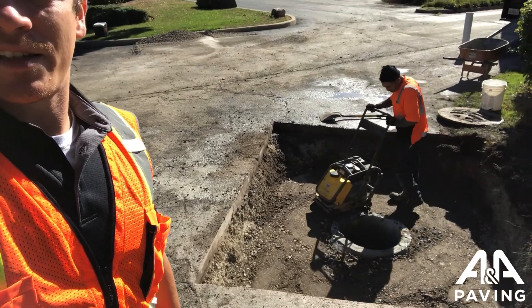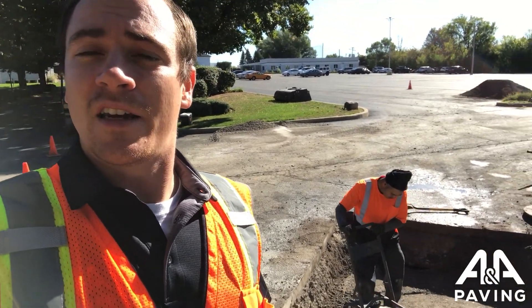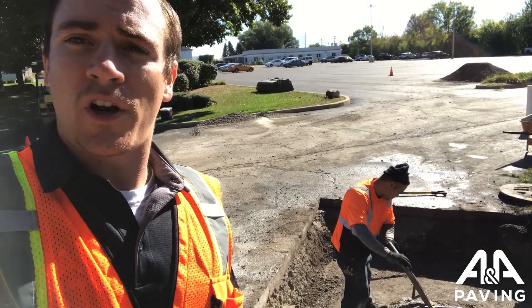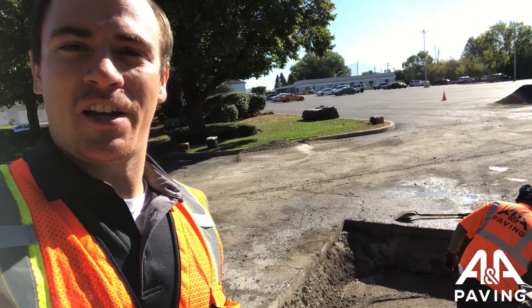Really cool process — something that we don't get to see a whole lot. Definitely something that this lot needed in order to get the proper drainage. I hope you guys learned something cool today. Have a great rest of your day.